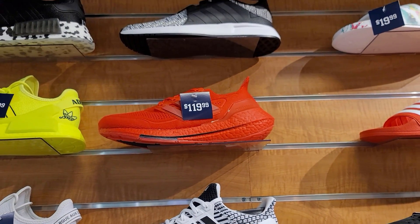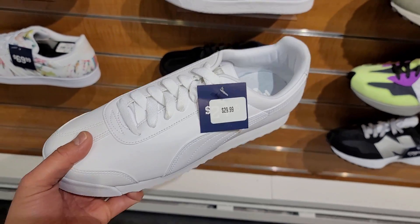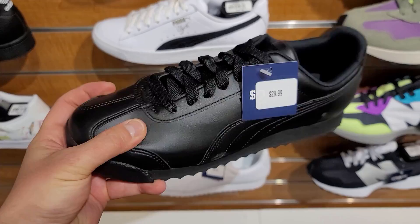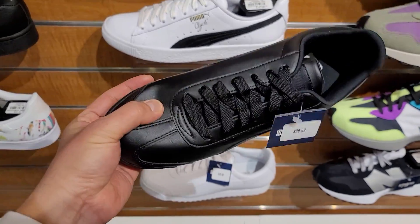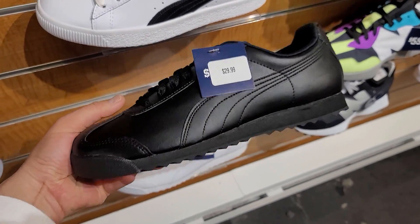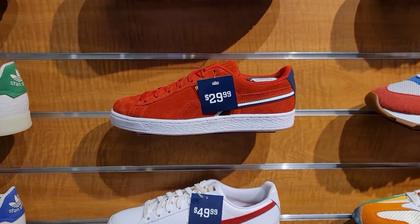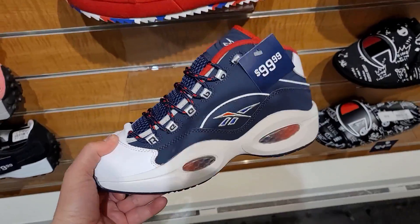Even the 2021s are getting some sale action here. They got some Puma Romas on sale — normally $60, down to $30. They do have the softest leather on these, not the best quality but always soft. $30, though they do run a little narrow. Suedes also on sale.